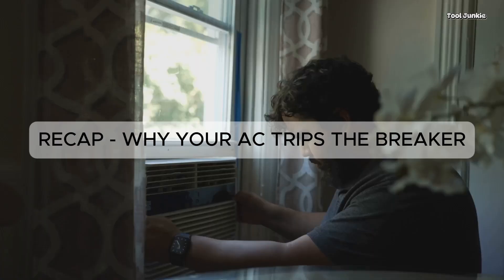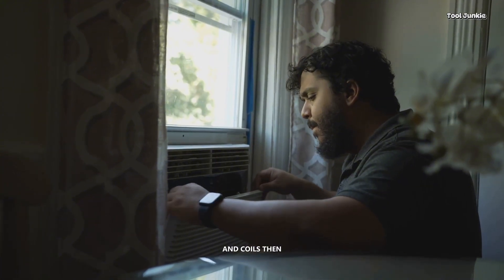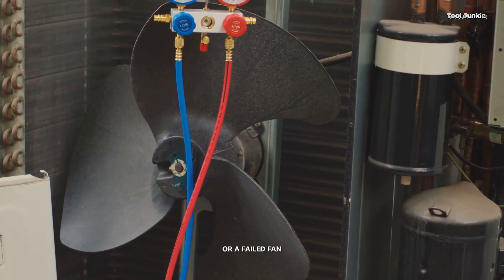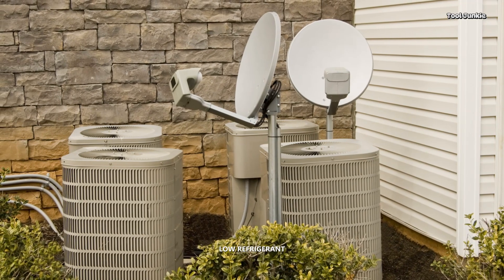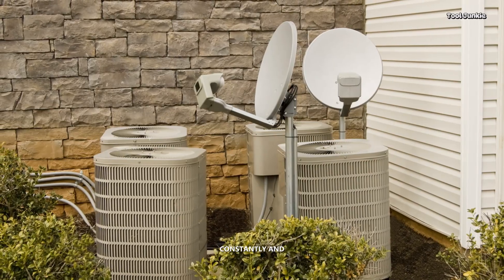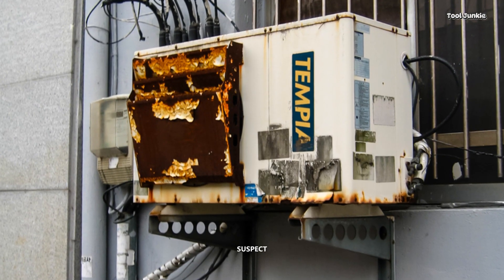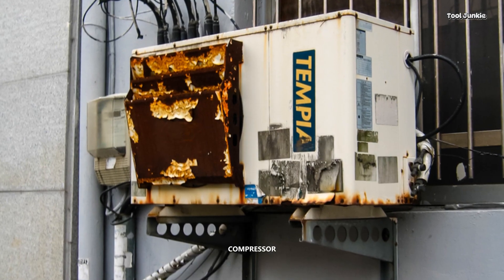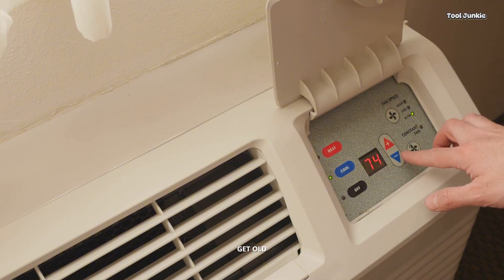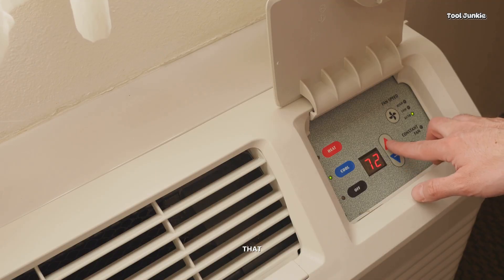To recap: start by checking for airflow problems like dirty filters and coils. Then consider electrical issues like a bad capacitor or a failed fan motor. Remember that low refrigerant means a leak and will cause the system to overheat from running constantly. And if the breaker trips instantly and repeatedly, suspect the worst — a grounded compressor. In some rare cases, the circuit breaker itself can just get old and weak, tripping even when the AC is fine. An electrician can diagnose that.